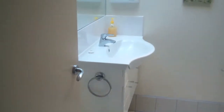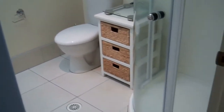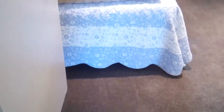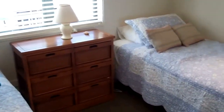Here is the bathroom. And the second bedroom, which also has a double wardrobe.